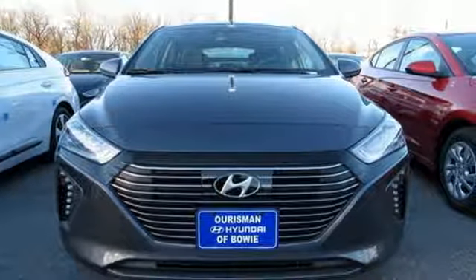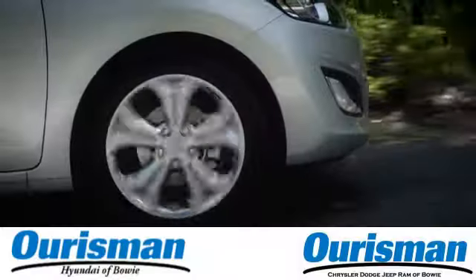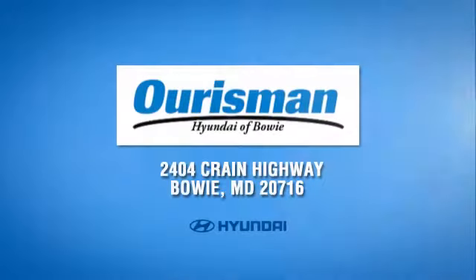Driving is believing. Test drive it today. Call, click, or stop in today. We are conveniently located at 2404 Crain Highway in Bowie, Maryland.